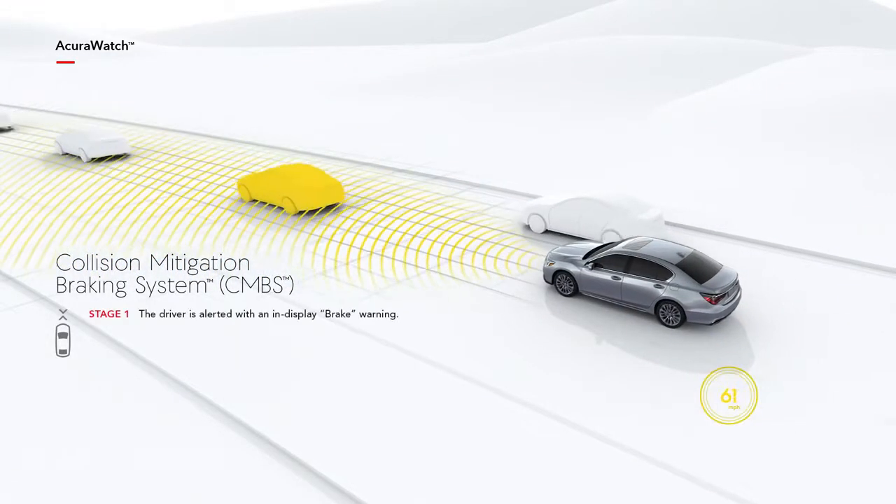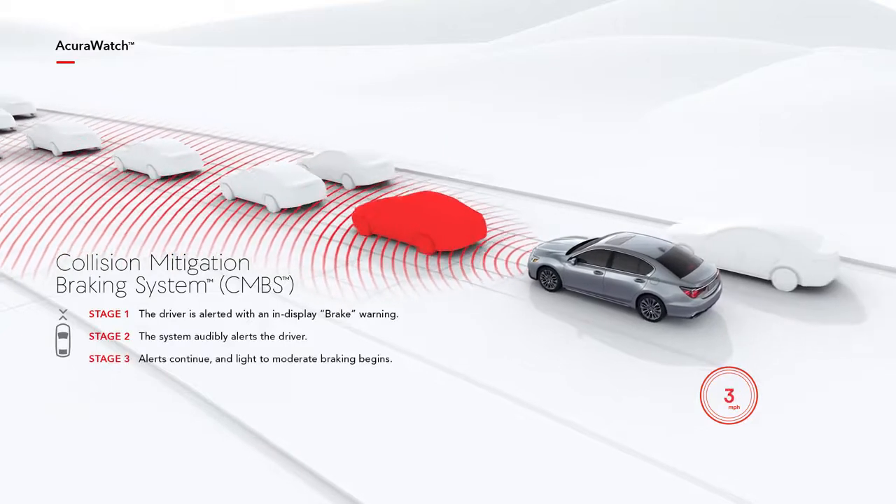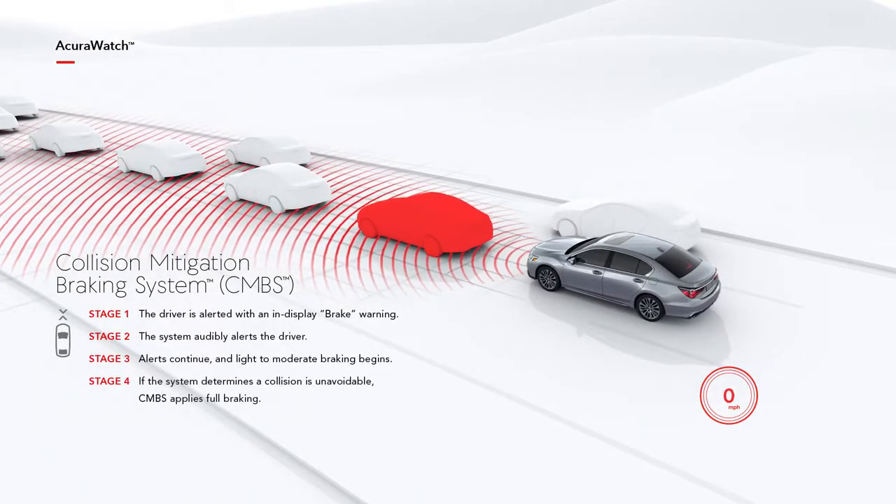Forward Collision Warning, part of the Collision Mitigation Braking System, scans the road ahead to alert the driver of potential collisions. If a driver isn't able to avoid a collision with a detected vehicle, the Collision Mitigation Braking System is able to respond in four stages.